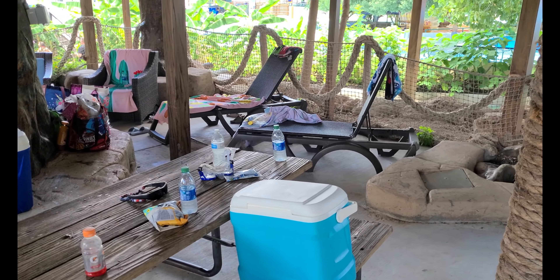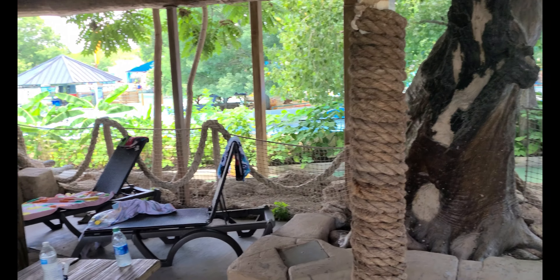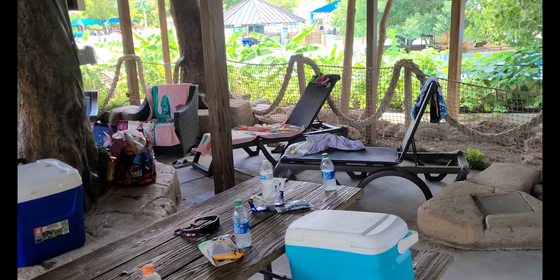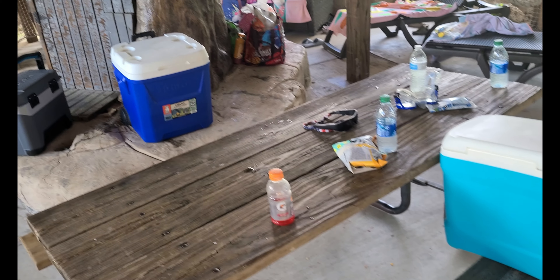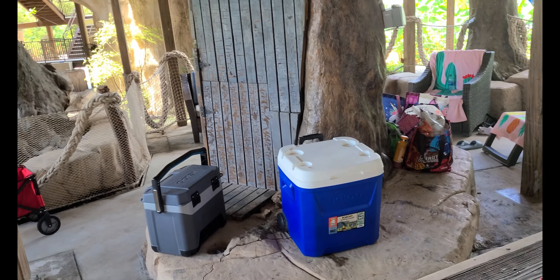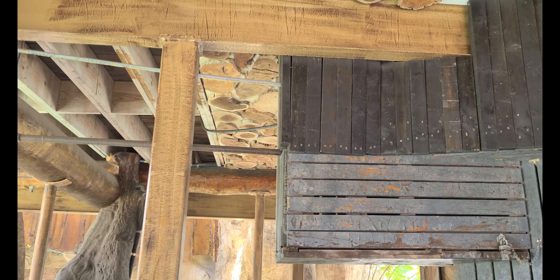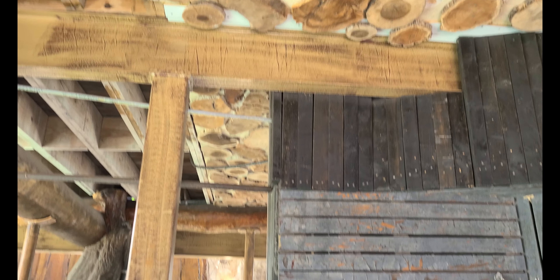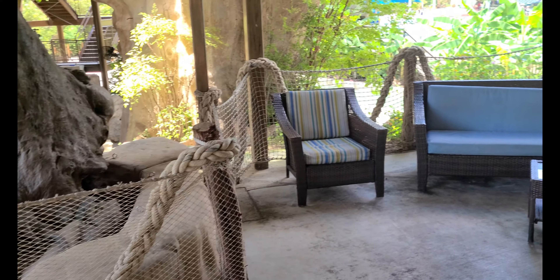Hello everyone and welcome to Schlitterbahn. We actually rented a treehouse cabana — it's very cool and I'm going to show you guys around. There's a picnic table right here, it's very nice, actually bigger than you think, and the roof is pretty cool up there.